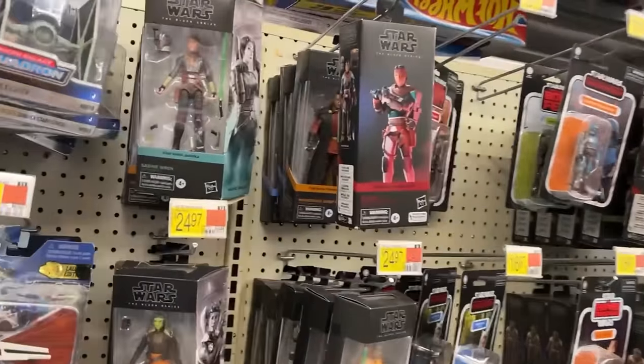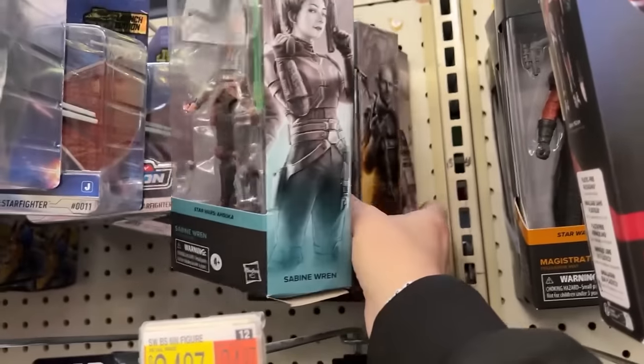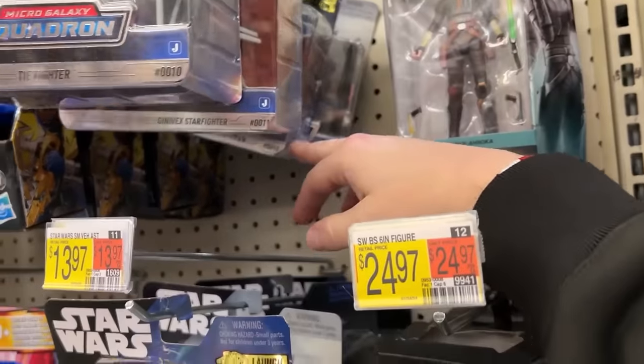Star Wars — we got Sabine, but she's a little smashed up. Miggs Mayfield and a Chopper.